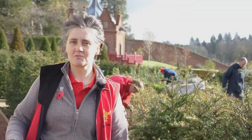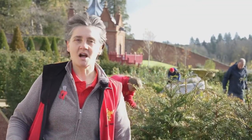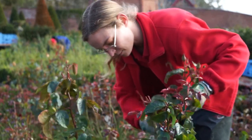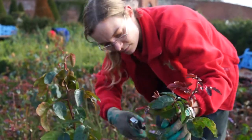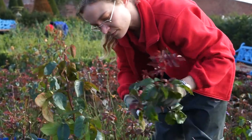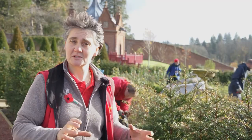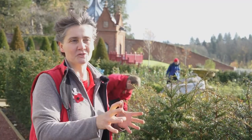Here at Dumfries House we believe we've got one of the largest rose gardens in Scotland, which is fantastic. Corrie tells me we've got about 3,302 roses in the full collection. This rose garden is actually in its first season — it's one of the Prince's favorite plants and he really wanted a rose garden within this upper area.